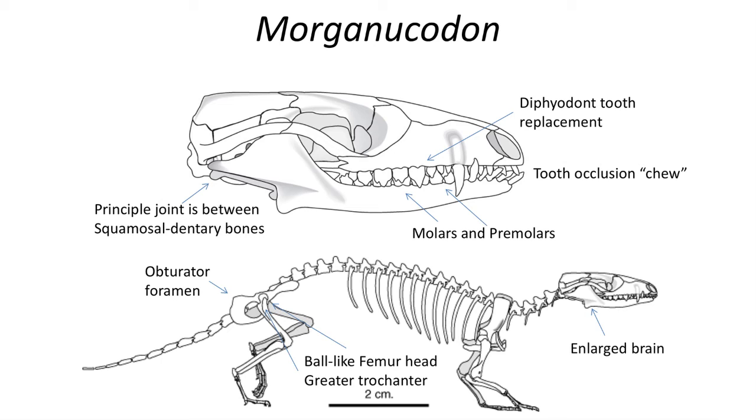The femur features a ball-like head with a large greater trochanter, which offers a more upright stance for the hind legs. The greater trochanter serves as the attachment site for the gluteal muscles, as well as other muscles that attach to the pelvis.